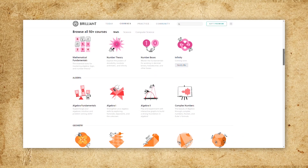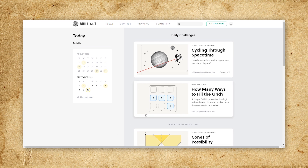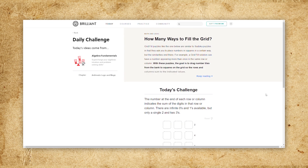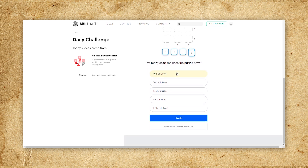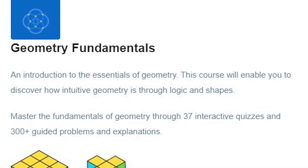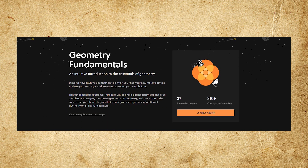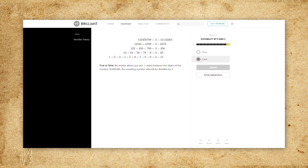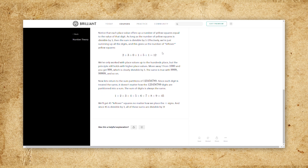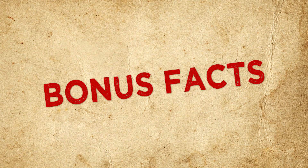This video is sponsored by Brilliant, who believe that learning math, science, and computer science doesn't have to be dull. They've put together courses focused on storytelling, interactive challenges, and problem solving — currently over 50 courses. Their Geometry Fundamentals course is super relevant to this video, covering angle axioms, 3D geometry, coordinates, and more. If you want to support Today I Found Out and get unlimited access to all of Brilliant's in-depth courses, go to brilliant.org/brainfood for 20% off their premium annual subscription.